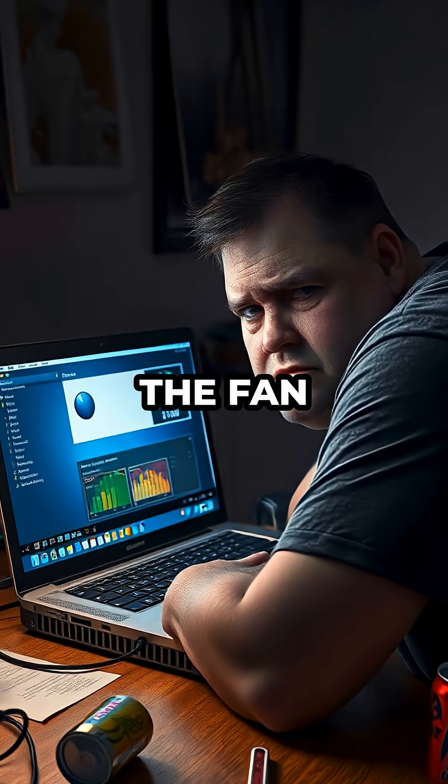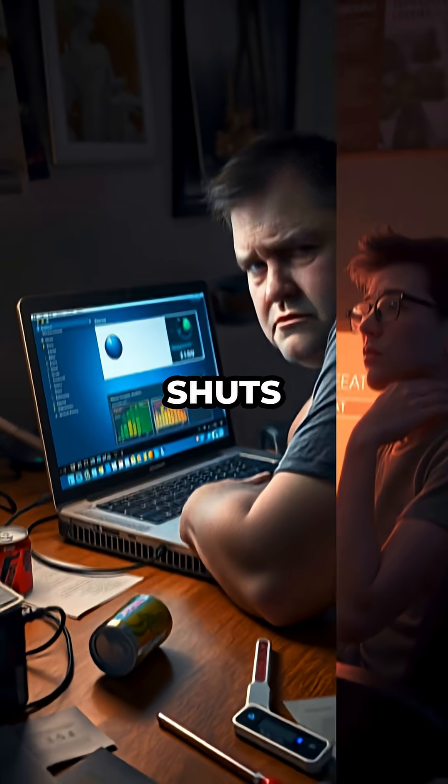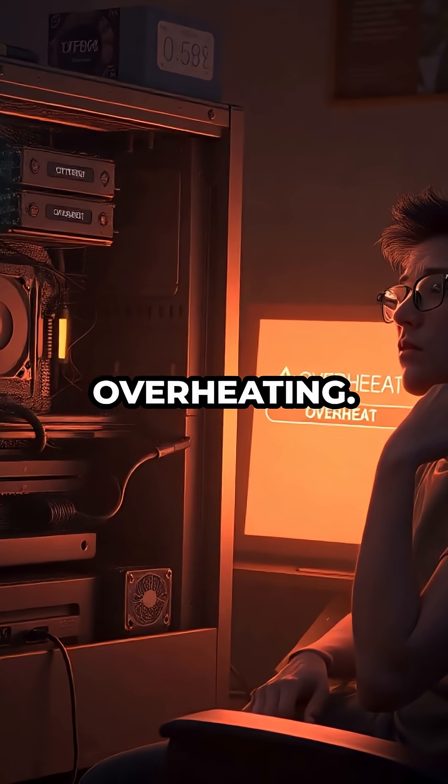If your computer feels hot to the touch, the fan is running loudly, or it randomly shuts down, these are classic signs of overheating.